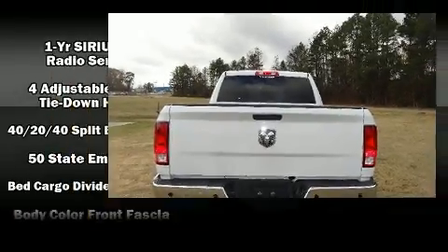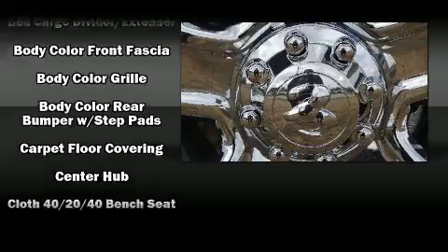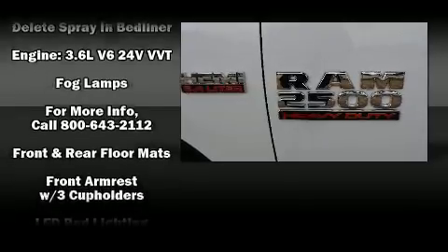It distinguishes itself from the competition with features such as variably intermittent wipers, a front bench seat, front fog lights, remote keyless entry, a bed liner, and one-touch window functionality.